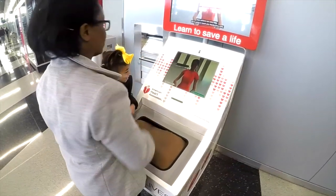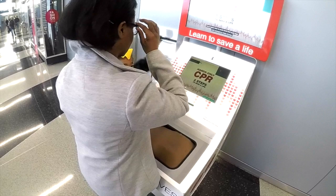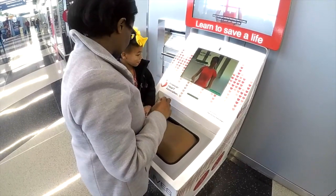This is sponsored by the American Heart Association, so you'll learn how to do CPR — it'll tell you if you're pushing hard enough. You push on the tummy.